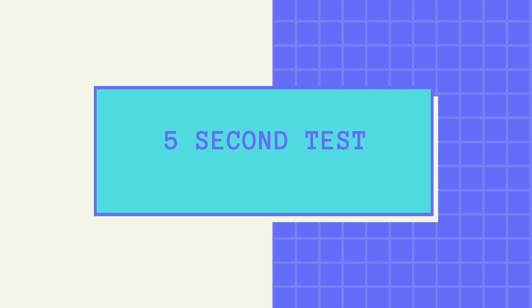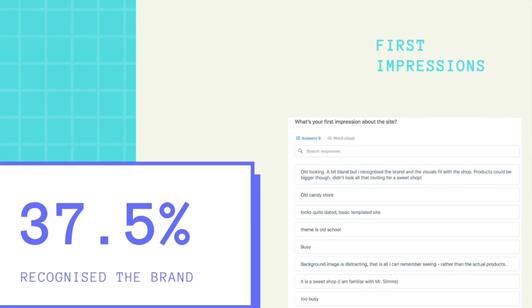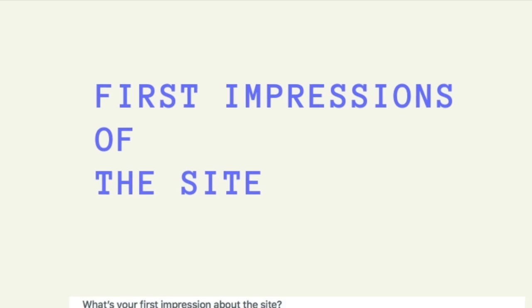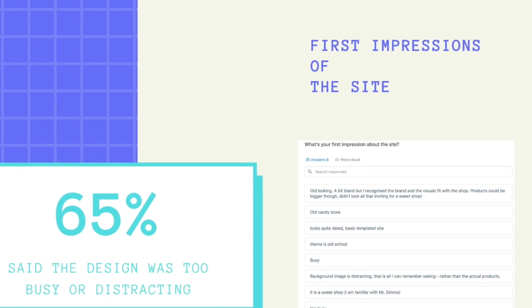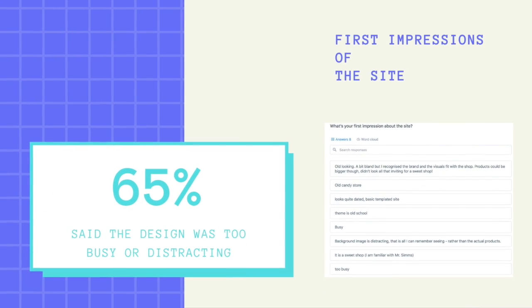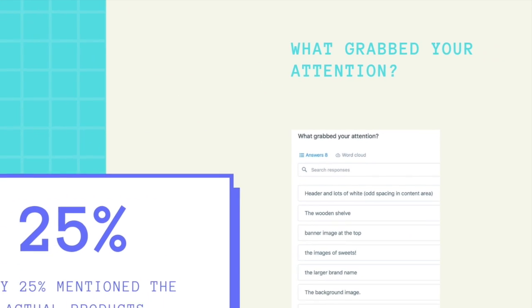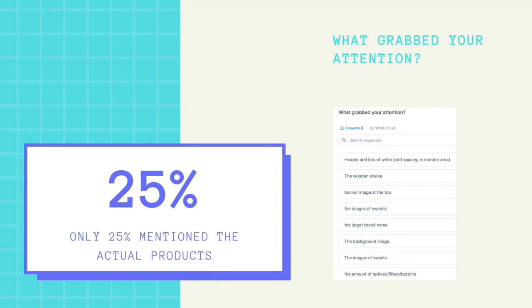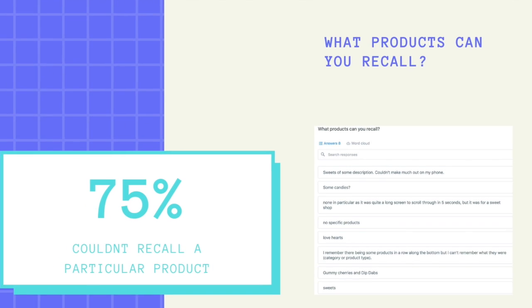A 5-second test aims to measure what information users take away from a site within the first 5 seconds of viewing. When asked about first impressions of the brand, only 37.5% recognised it. When asked about first impressions of the site, 65% said the design was too busy or distracting. When asked what grabs attention, only 25% mentioned the actual products. And 75% couldn't recall a particular product.